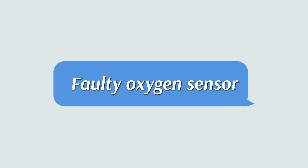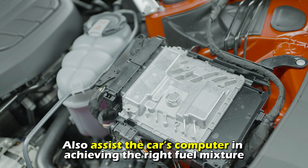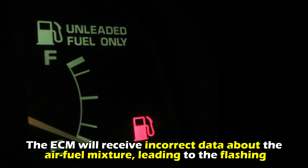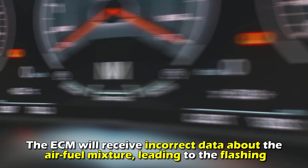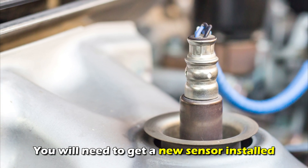Faulty oxygen sensor: the oxygen sensor works to measure the remaining oxygen in the burnt gas of the car to help the engine regulate fuel injection and also assist the car's computer in achieving the right fuel mixture. When the oxygen sensor is faulty, the fuel consumption will go up and the ECM will receive incorrect data about the air-fuel mixture, leading to the flashing. When the oxygen sensor is malfunctioning, codes P0171 through P0175 will be displayed, and you will need to get a new sensor installed.